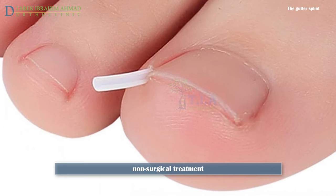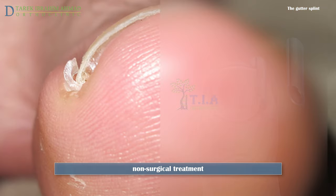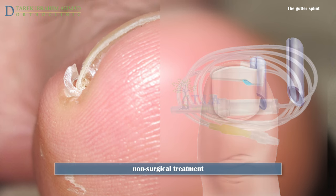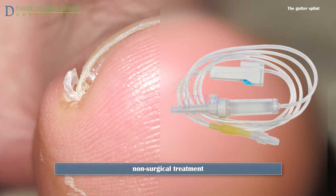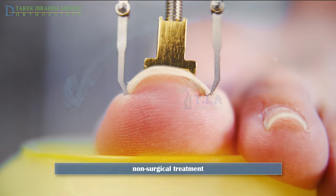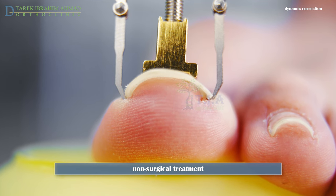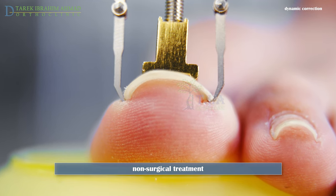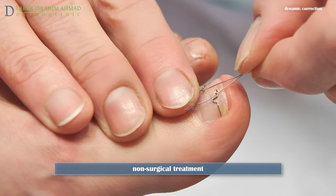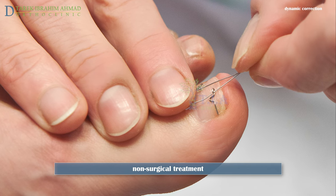Another conservative treatment option is nail splinting, which separates the nail plate from the soft tissue to provide a channel in which the nail can grow. A gutter splint can be fashioned from a sterilized vinyl intravenous drip infusion tube slit from top to bottom. Direct force can also be applied using devices consisting of two hooks placed on the sides of the nail and connected under tension by wire, to lift the nail from the nail fold and release pressure on the inflamed soft tissue.